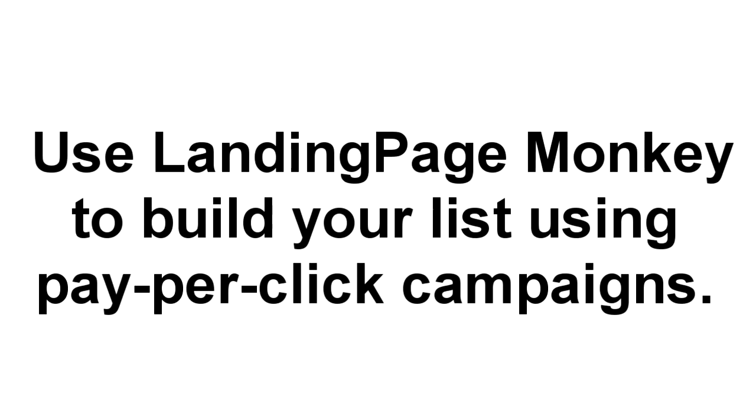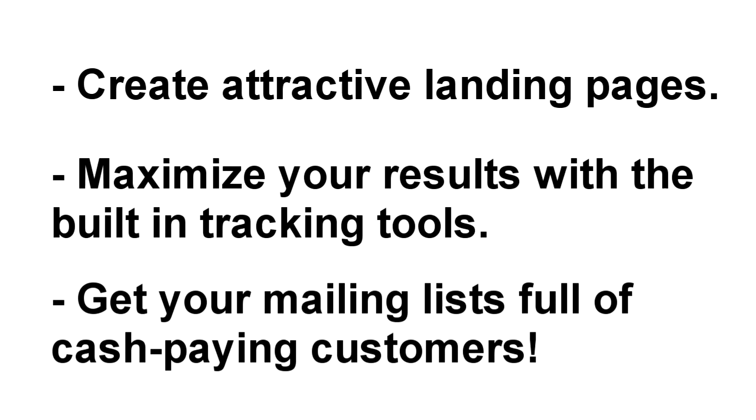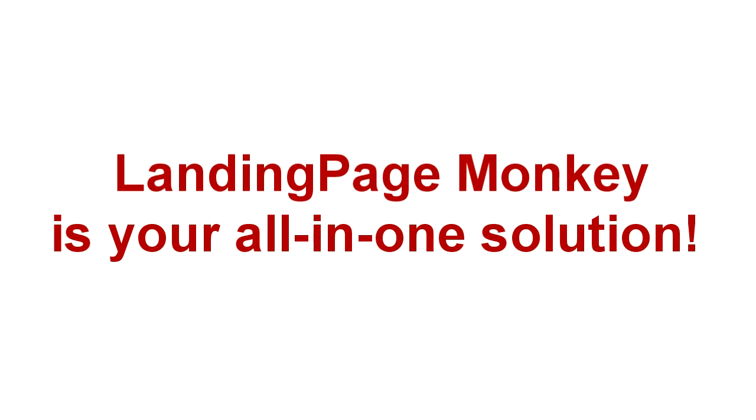If you run pay-per-click campaigns to build your list, you'll love Landing Page Monkey. You can use it to quickly and easily create attractive landing pages, maximize your return on investment with the built-in tracking tools, and get your mailing list brimming with cash-in-hand prospects. The point is, whenever you need a page that gets results — from your blog to your thank you pages to your sales pages — Landing Page Monkey is the all-in-one solution you need.